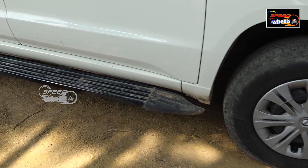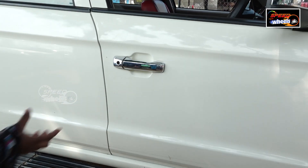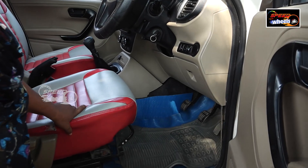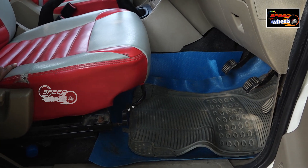We also have a good interior inside. This vehicle has airbags. There is good boot space and it is very comfortable. It's very nice to maintain.